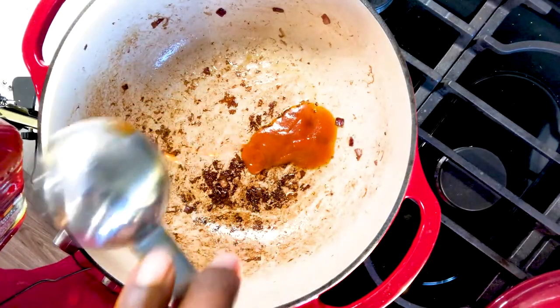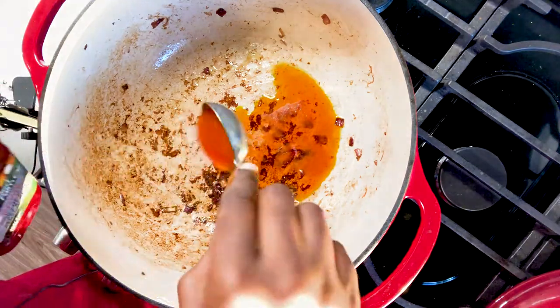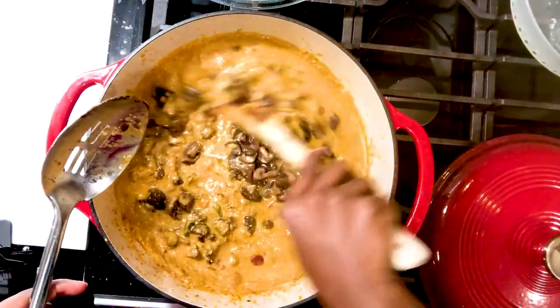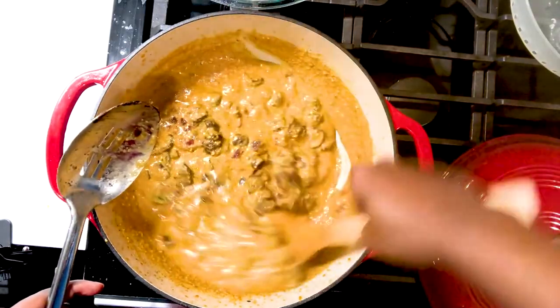Hey guys, thank you for clicking on this video to get my buttery, creamy mushroom stew recipe. If you are new to this channel, welcome. If you are returning, hey there. The goal of this channel is to provide foods that are nutritious and satisfying without breaking your calorie banks or sacrificing flavor.